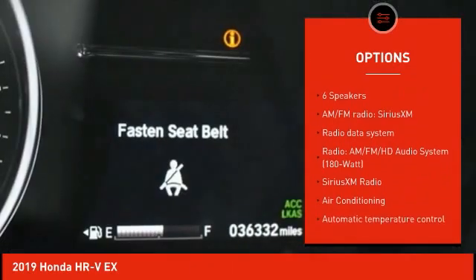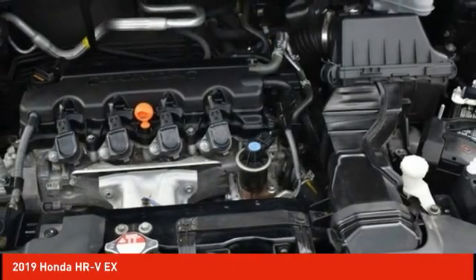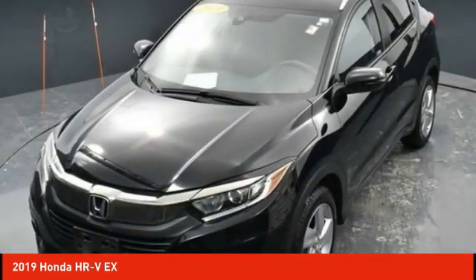Fog lights, power moonroof, four-wheel disc brakes, front-wheel independent suspension, and speed control. Come take a test drive today.